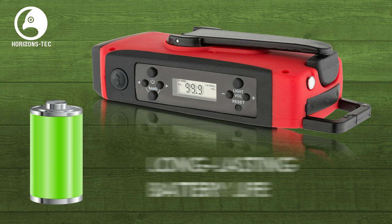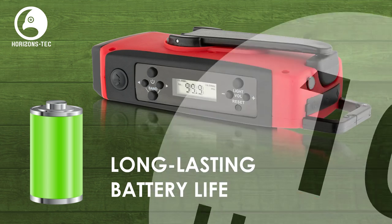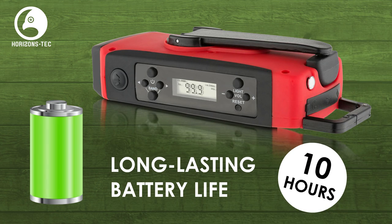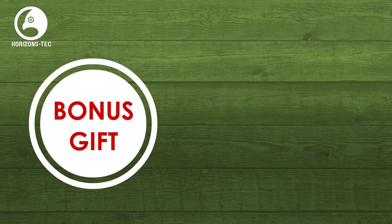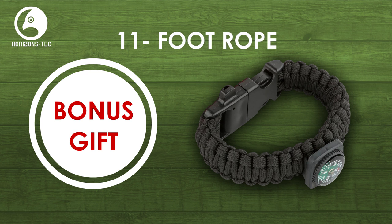The HD747 radio has a long-lasting battery life and when fully charged, provides up to 10 hours of power. And as a bonus gift, you get the paracord bracelet, which is equipped with a compass, fire starter, whistle, and when unbraided, becomes an 11-foot rope.